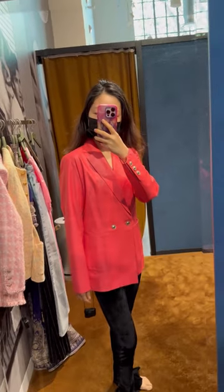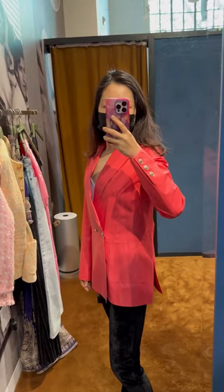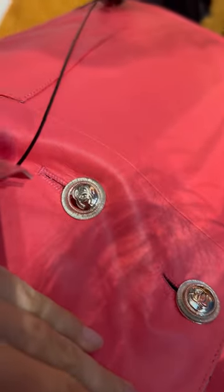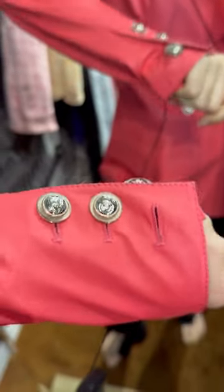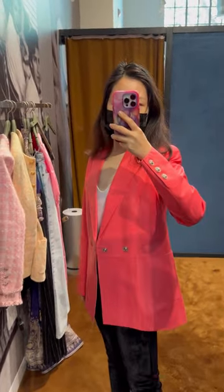Next, a Chanel red leather blazer from the 2021 collection. Size 36 fits me. Check out the buttons and fabric — they're okay but not super special. The design is quite clean, but I don't like the color on me.